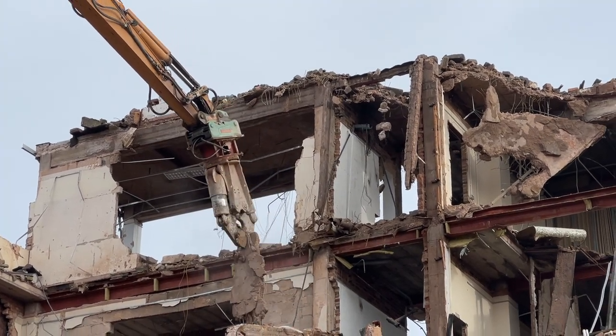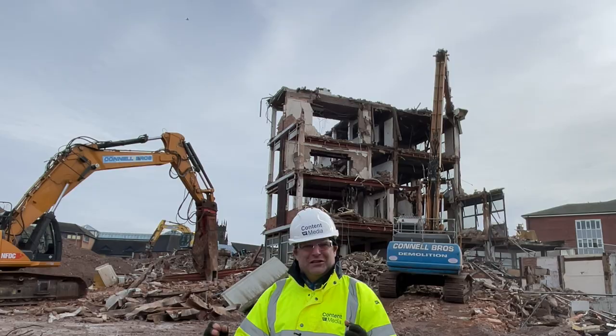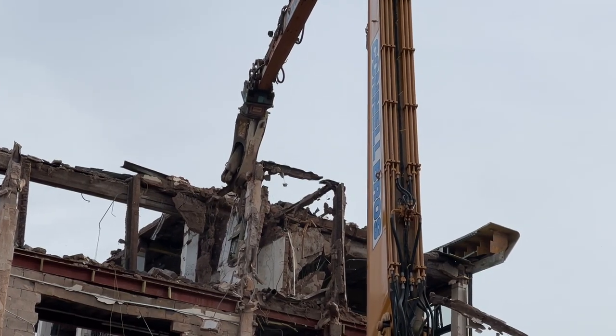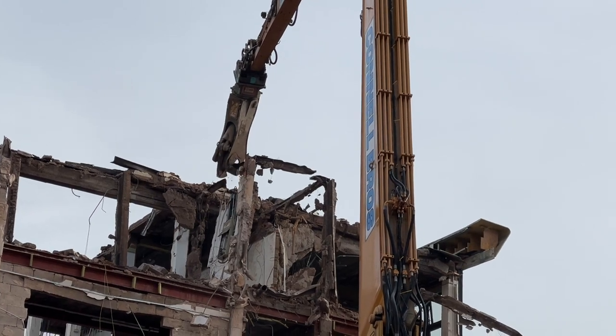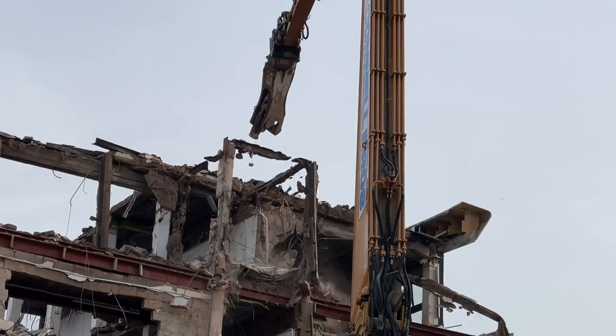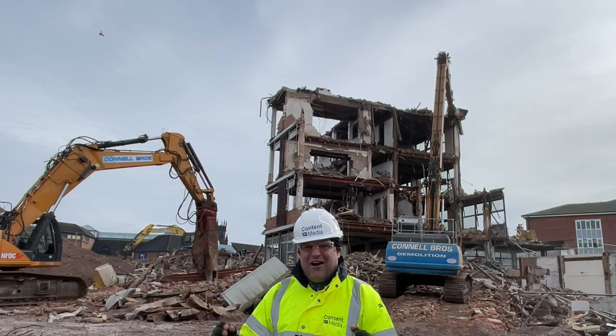I'm going to take a look at all of this stuff that's going on. I just want to thank the team here for letting me come on site — it's super exciting to get back out here, and this time not in the pouring rain. So let's take a look at what they've been doing on site.